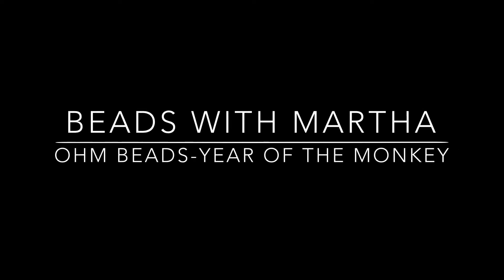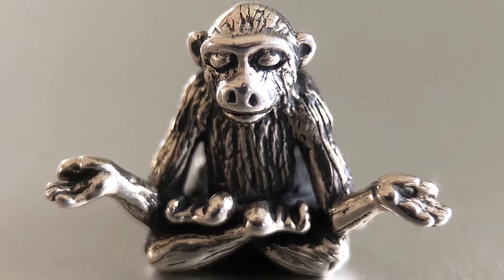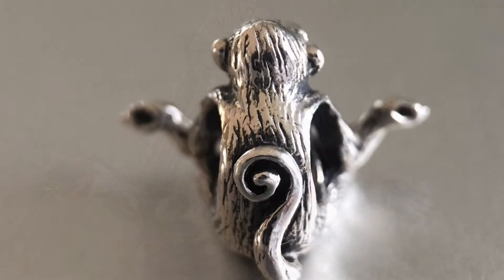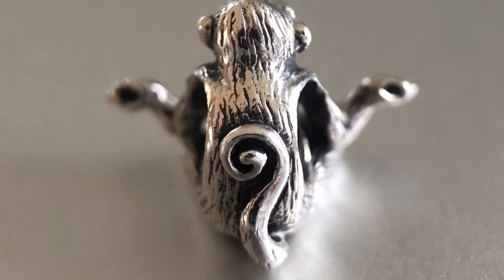Hi, welcome to Beads with Martha. Today I've got the Year of the Monkey. It's an older bead from Mombeads from a couple of years ago. Whenever I've seen it on social media it really actually does give me a bit of a calming feeling. I love the little tail at the back.